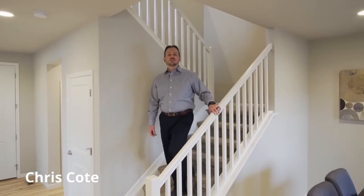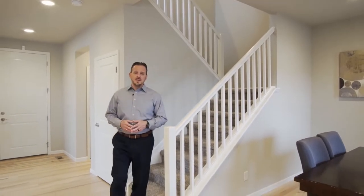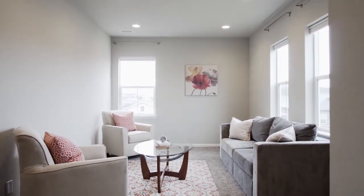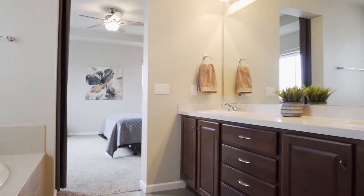Hi, Chris Cote from 8Z Real Estate coming to you from 1638 Ghost Dance Circle in the Terrain neighborhood of Castle Rock. This three-bedroom, three-bath house with a loft upstairs and office downstairs abounds with thoughtful upgrades and touches from the sellers.